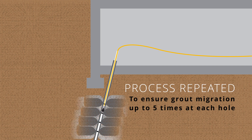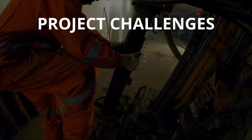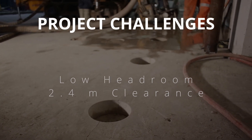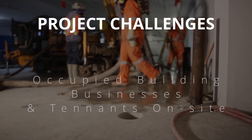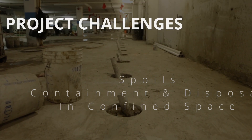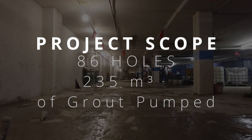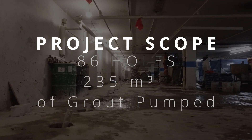Unknown void areas were found and filled during the grouting process. Challenges on this project included low headroom with a clearance of only 2.4 meters, an occupied building where businesses and tenants remained on-site for the duration of the project, and spoil containment and disposal in a confined space. The total scope comprised 86 holes with 235 cubic meters of grout pumped.